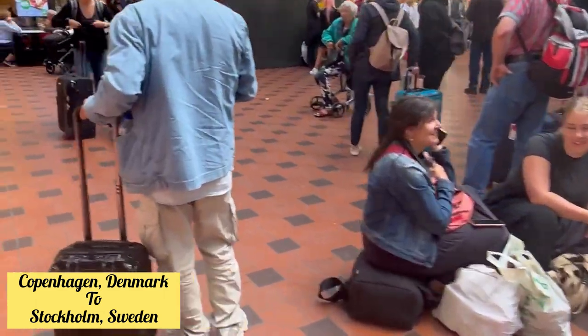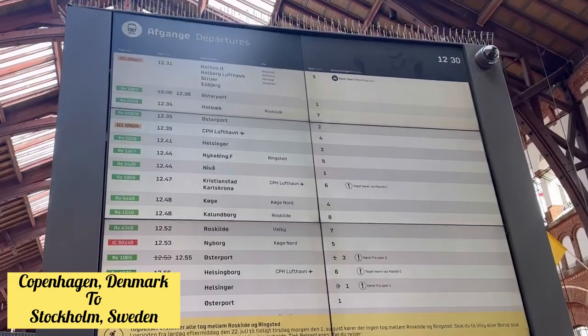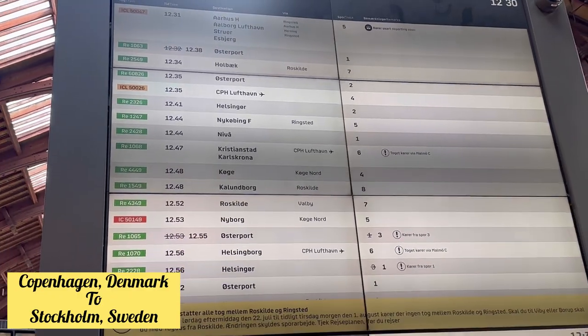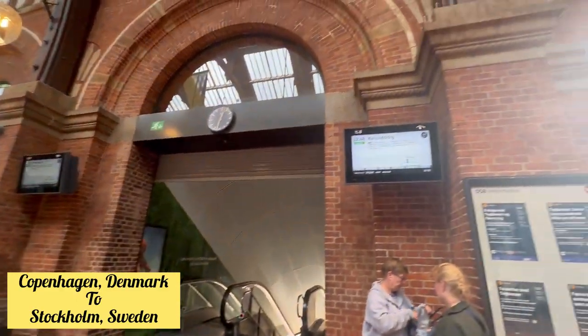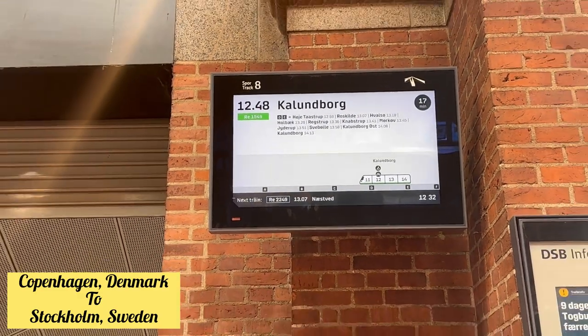Once you reach Copenhagen Central Station, you can see people waiting for their trains. There are a lot of screens here where you can find your tag number and destination, and on which platform your train is arriving. Platform numbers are displayed at the top, and on the big screens ahead you can check your train tag, destination, and timing.